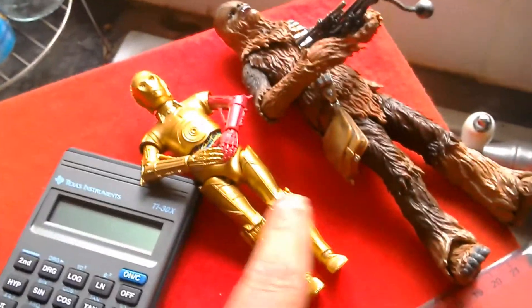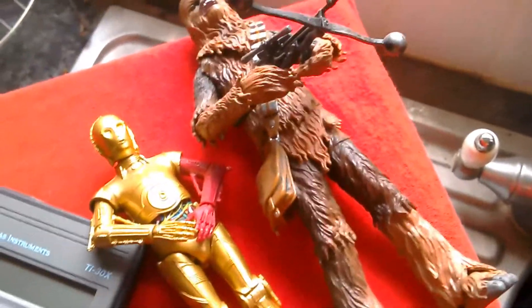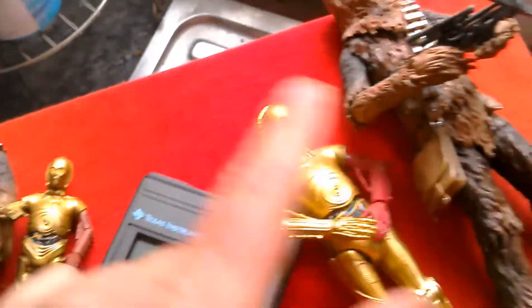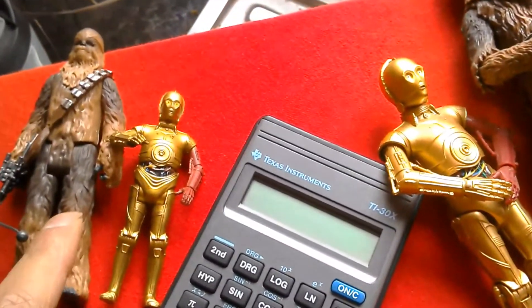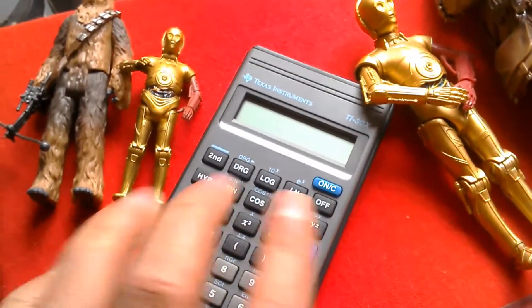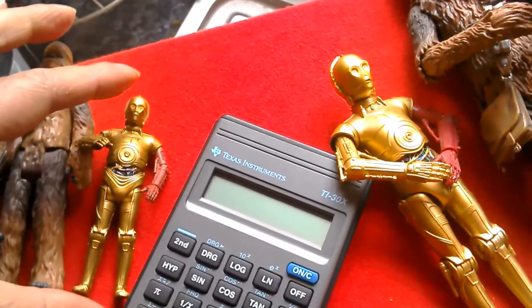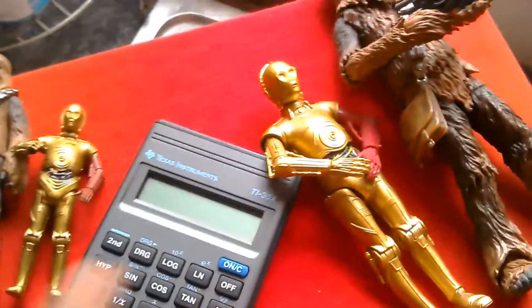In this video, I want to compare the height of the 6-inch scale C-3PO Black Series with the 6-inch scale Chewbacca, and then the 3.75 basic C-3PO with the 3.75 basic Chewbacca, and see if they're sort of in scale. I'll measure them, then divide one of the heights by the other in each scale, and whatever the result would be, it should be quite close to each other, showing the figures are in scale. We'll see the results, how close they get.